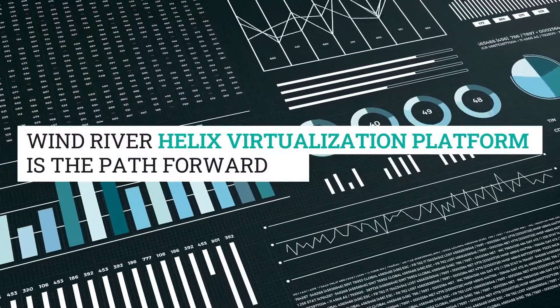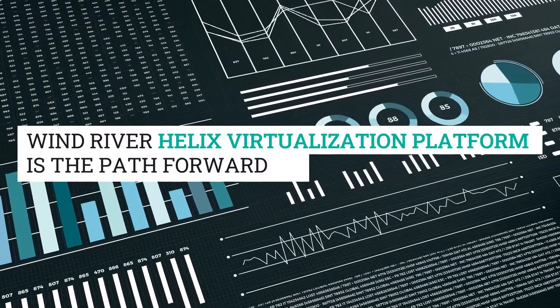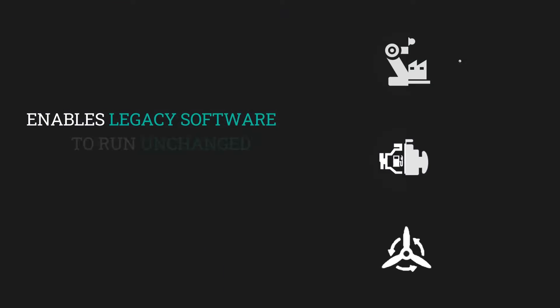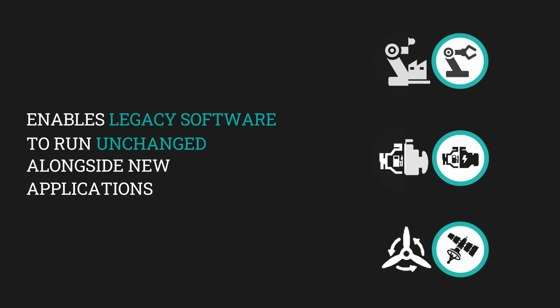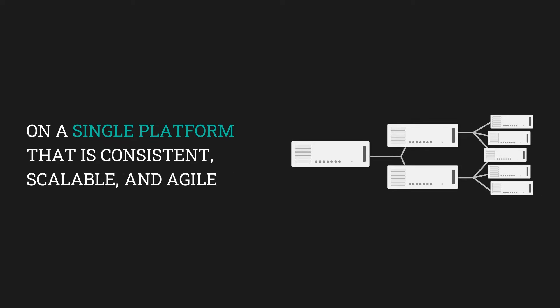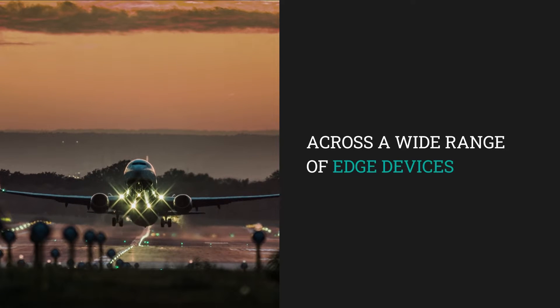Wind River Helix Virtualization Platform is the path forward. It enables legacy software to run unchanged alongside new applications on a single platform that is consistent, scalable, and agile across a wide range of edge devices.